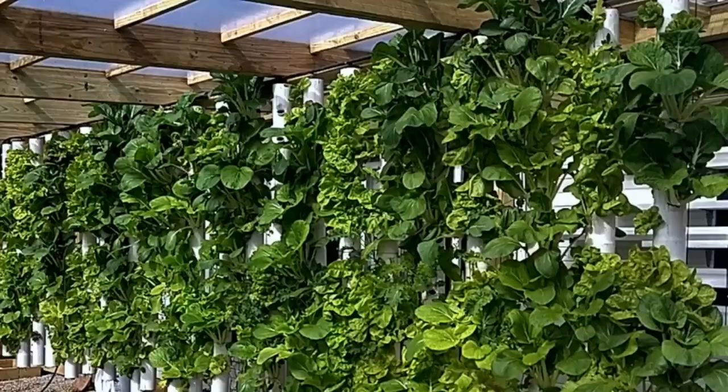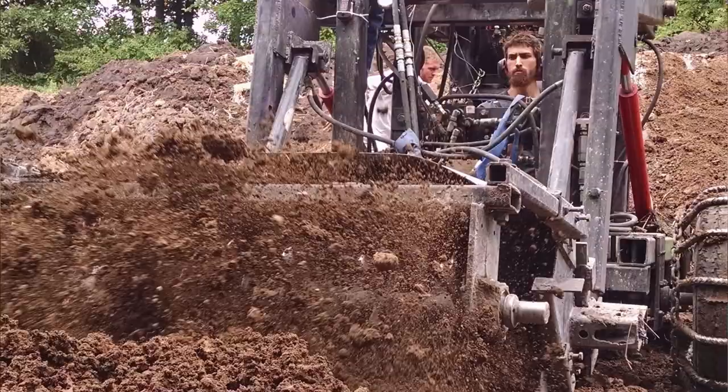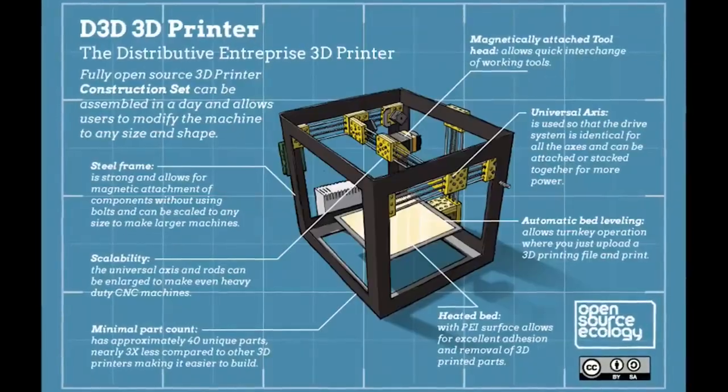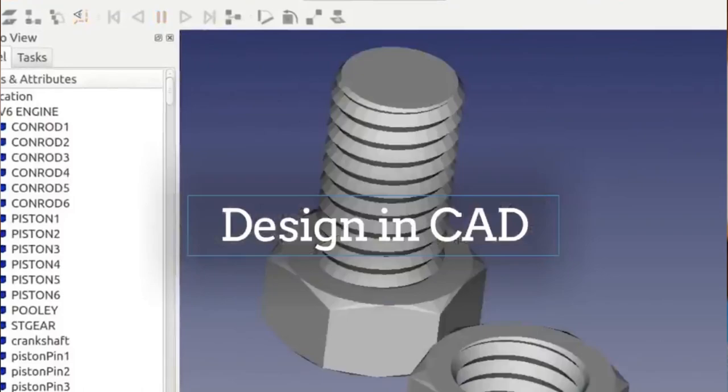We will build the next iteration of our aquaponic greenhouse, then more 3D printers — some huge ones — and then tractors, more CNC machines, a compressed earth block press, sawmill, and much more. We will do a rapid build of a 3D printer which you can take home with you. We will teach you how to design just about anything in FreeCAD, the open source software.